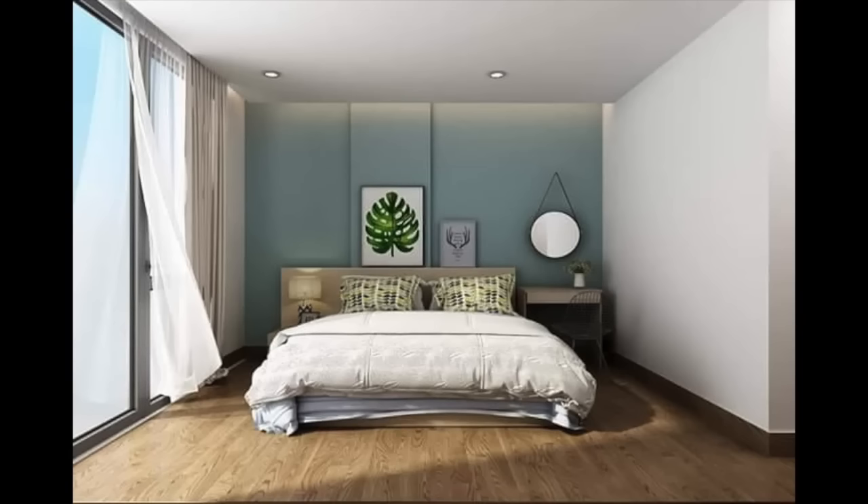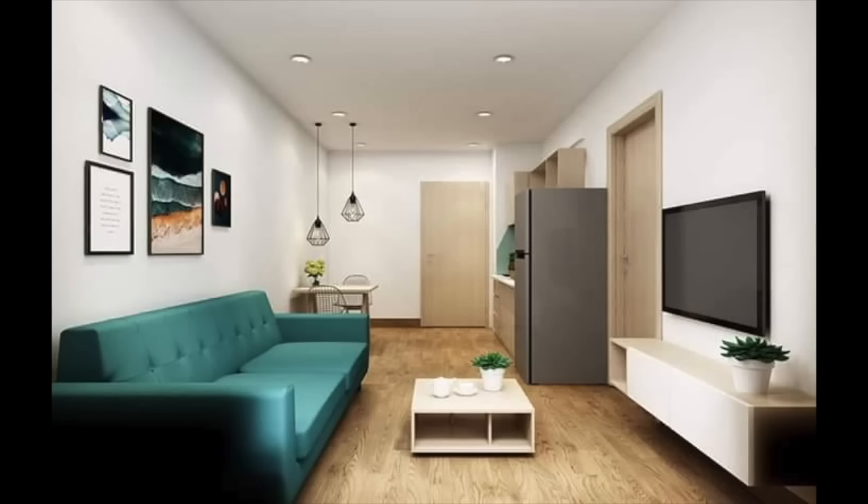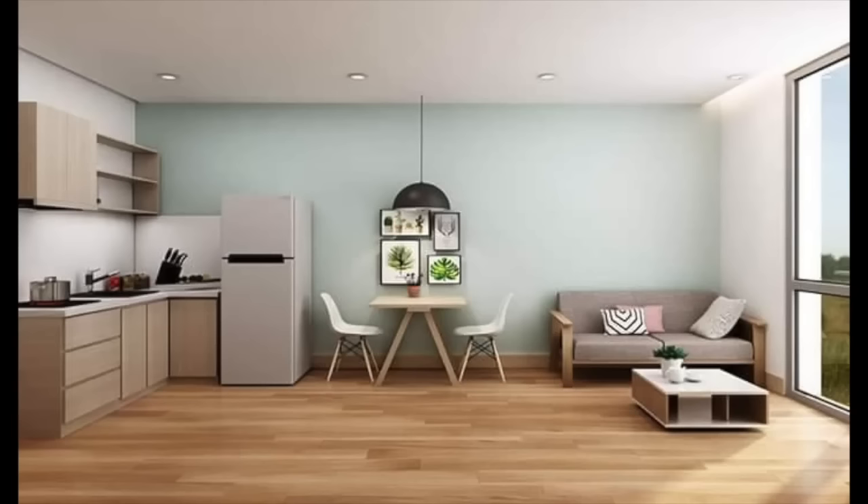I found the perfect place online. I was ready to book it and not look anywhere else. I mean, come on. Then I arrived. It was a computer-generated photo, and this is what it actually looked like.